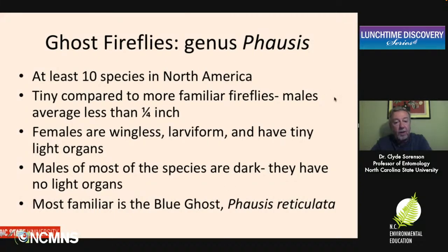Let's talk about the stars of the show today — the genus Phausis. These are the ghost fireflies. There are at least 10 species of these tiny insects in North America — and I say at least because we're certain there are many more species that have yet to be identified. Most of these species are really, really small. The males, which are the ones you're most likely to encounter, average less than a quarter of an inch in at least some of them. In all these species, the females are wingless and look more like a larva than an adult beetle. In all the species, the females have tiny light organs, and the number and distribution of light organs can help us identify one species from another.